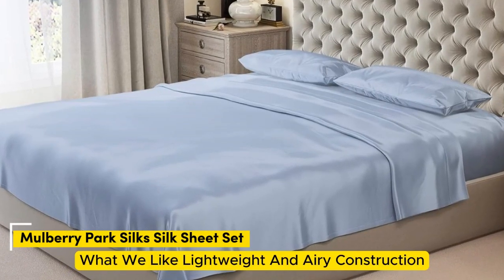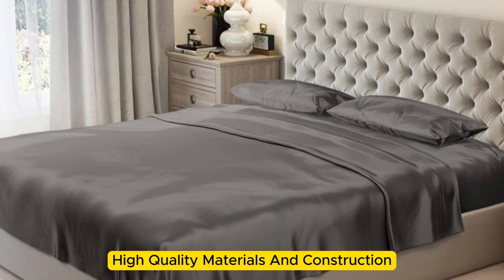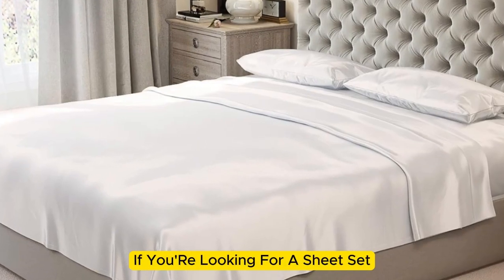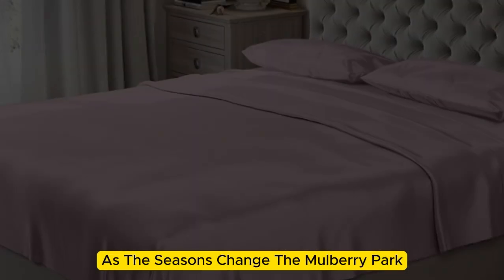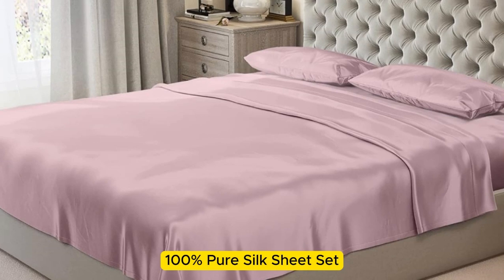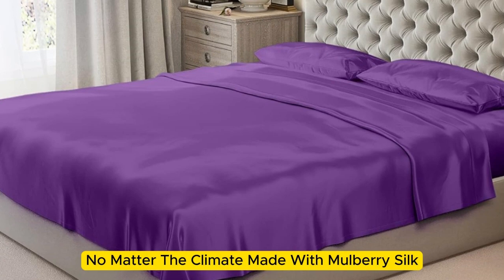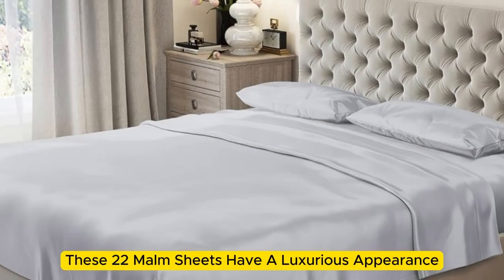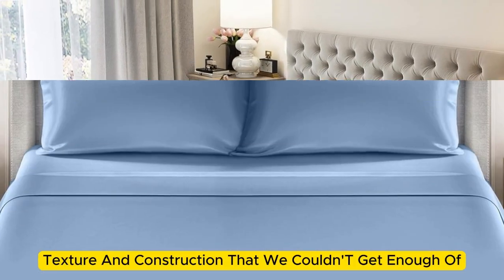Number 2. What we like: lightweight and airy construction, luxurious texture, high-quality materials and construction. What we don't like: prone to wrinkles. If you're looking for a sheet set that you won't have to switch out as the seasons change, the Mulberry Park 100% Pure Silk Sheet Set is the perfect option to keep you comfortable no matter the climate. Made with Mulberry silk, these 22 momme sheets have a luxurious appearance, texture, and construction that we couldn't get enough of.